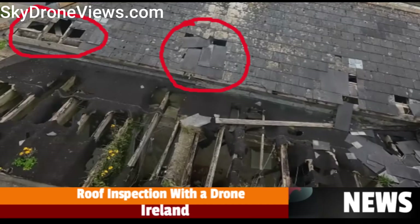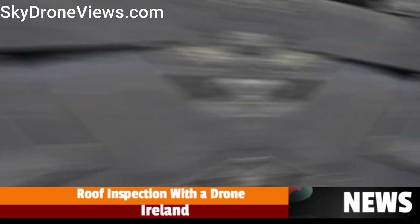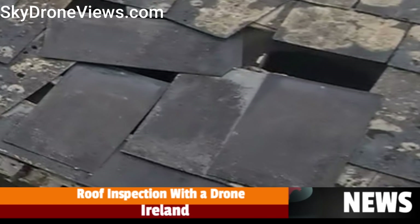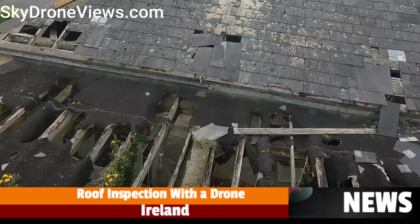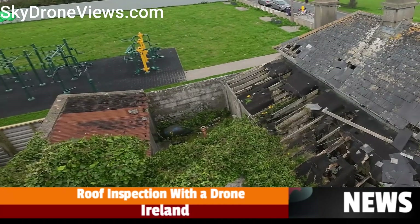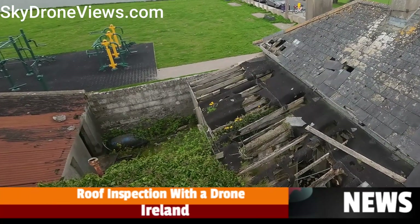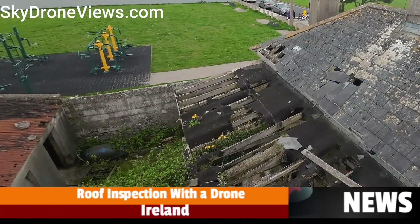These highlighted details are critical for making informed decisions about necessary repairs or replacements. Our comprehensive reports include both drone footage and inspection images, all facilitated by SkyDroneViews.com. These resources are invaluable for our clients' decision-making processes, offering a detailed overview of the roof's condition and specific recommendations based on observed defects.